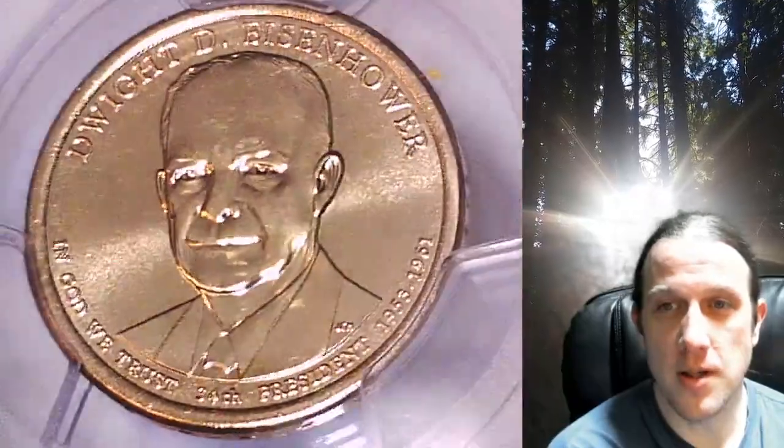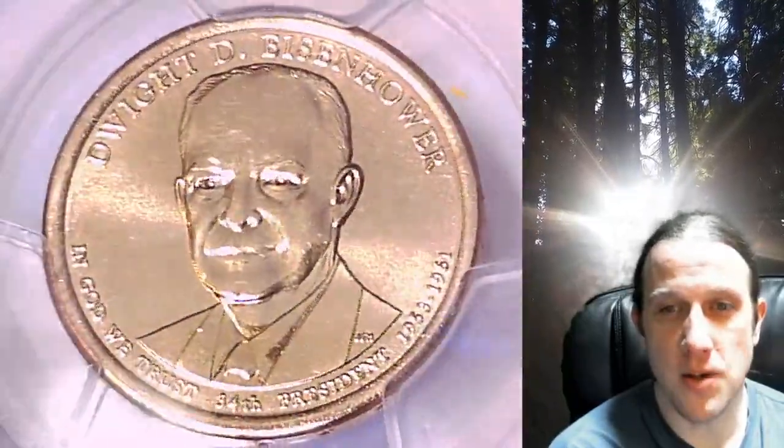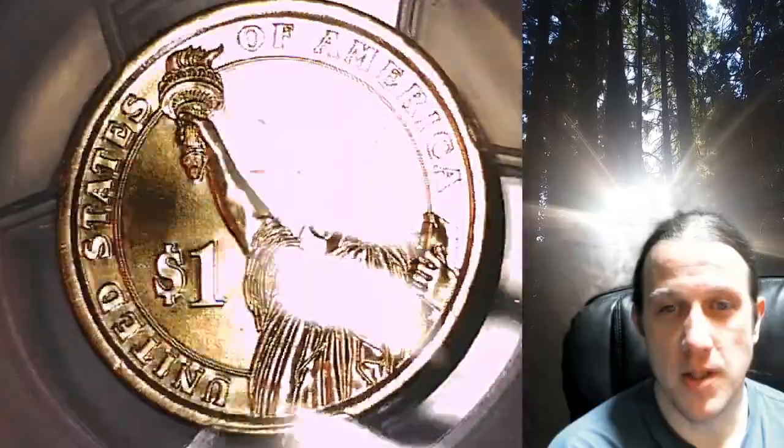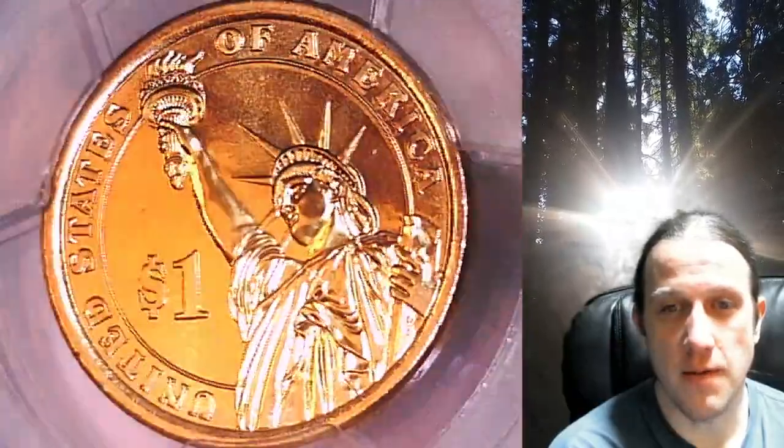This presidential dollar is going to go up for sale on my eBay store. You can find a link in the description below the video — it'll take you to this exact coin on eBay. Once there, you can also find over 5,000 PCGS graded coins for sale.